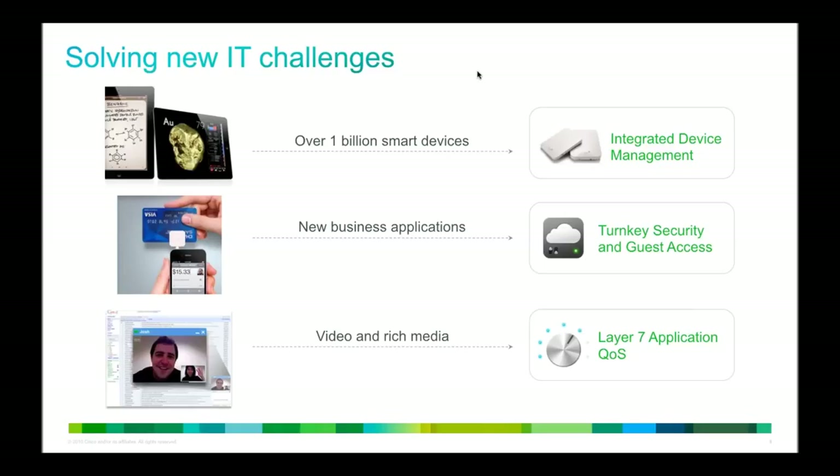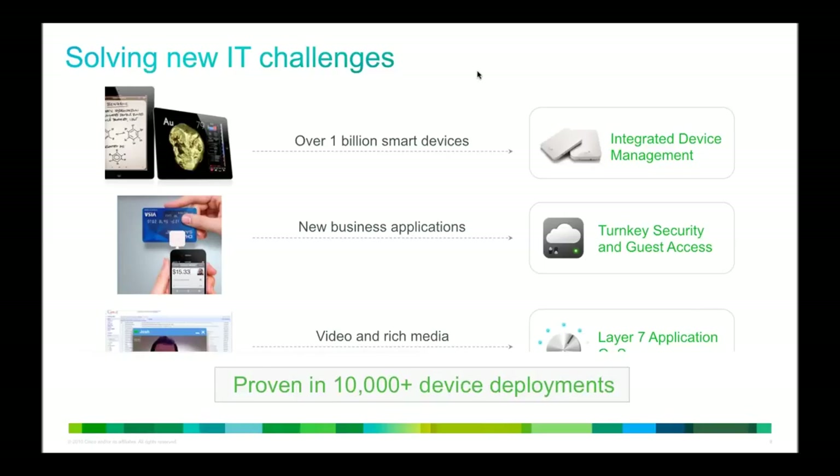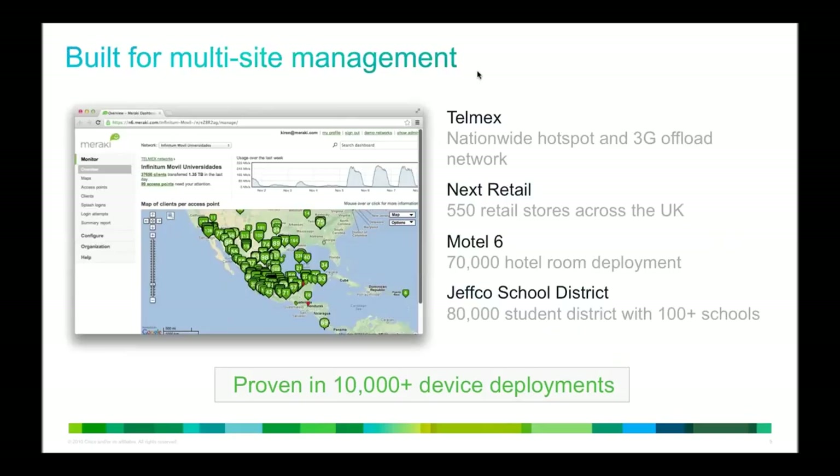We've been recognized for innovation by a number of organizations, namely Gartner, InfoWorld, and CRN as one of the coolest technologies out there right now. Here on the right you can see a brief overview of the product lines, and we'll be touching on most of these today — wireless, enterprise security, switches, and mobile device management.